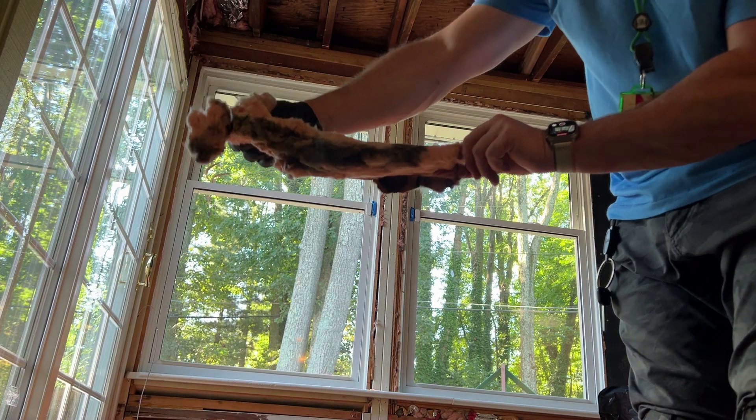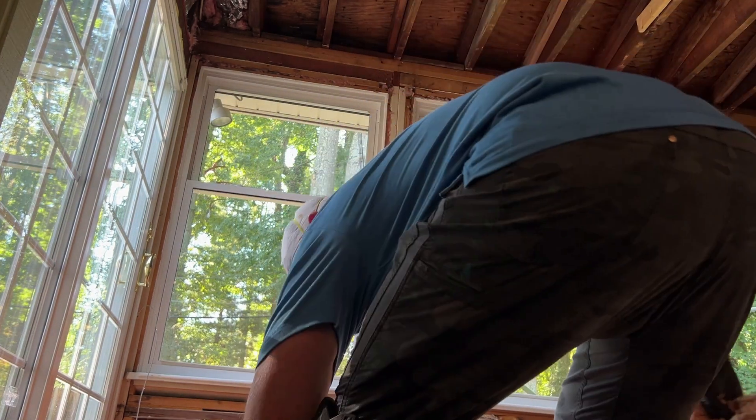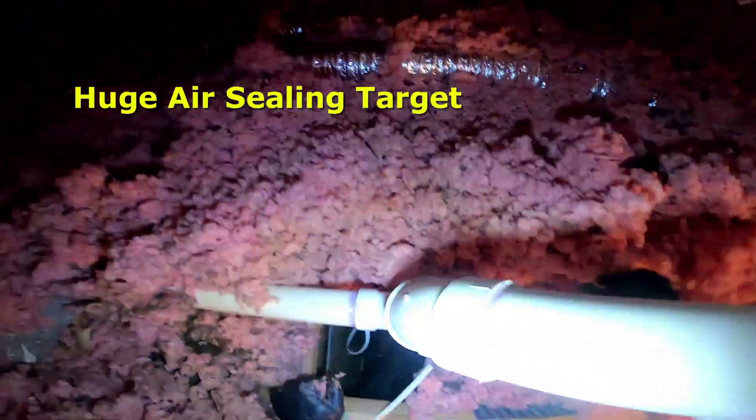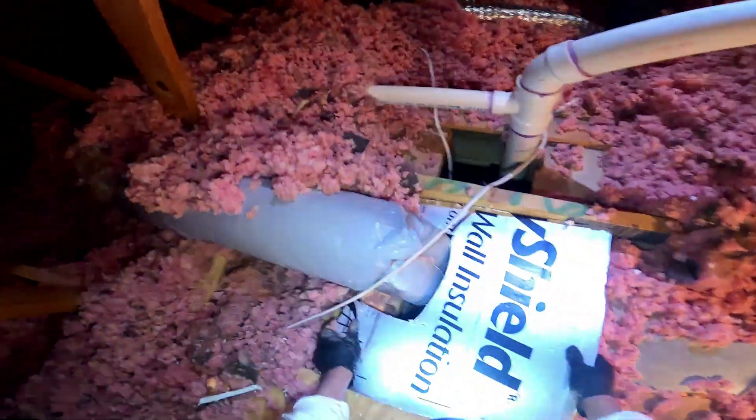Here's the big break in the case that you need. Windows only account for roughly 10% of a home's air leakage. Wait, only 10%? That's surprising. I always thought windows were the main culprit when it comes to drafts. You're not alone — that's precisely what most people think, and it's why so many rush to replace their windows.